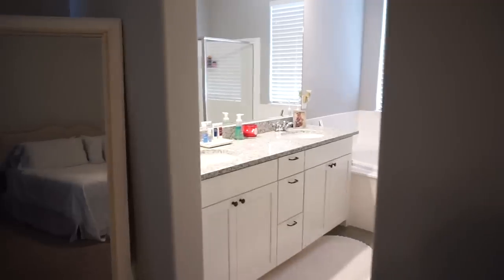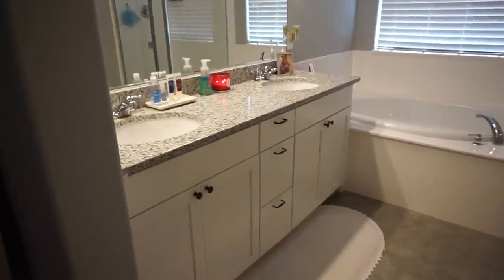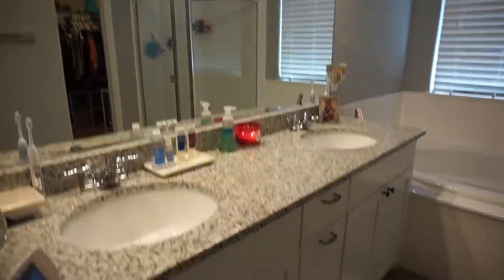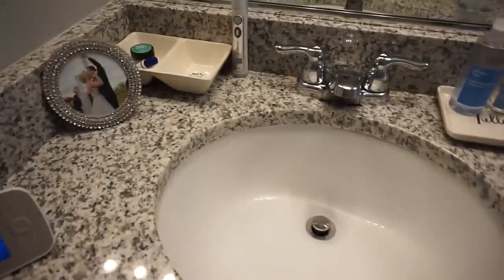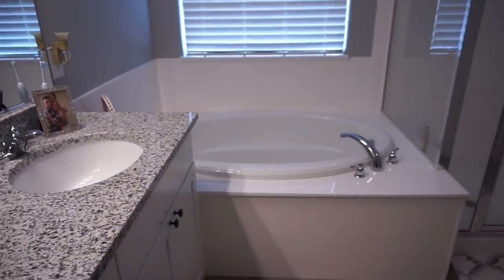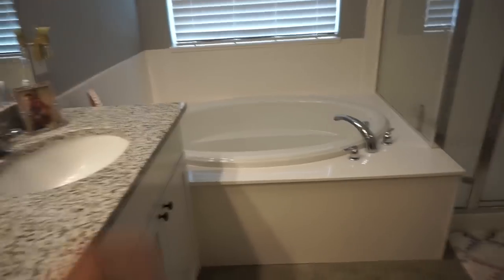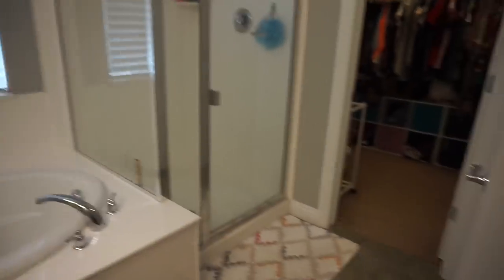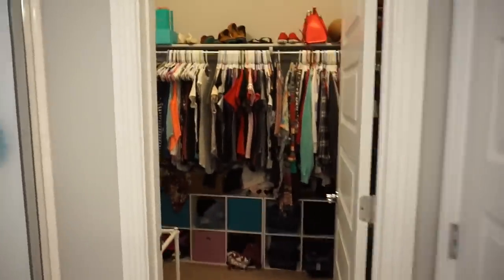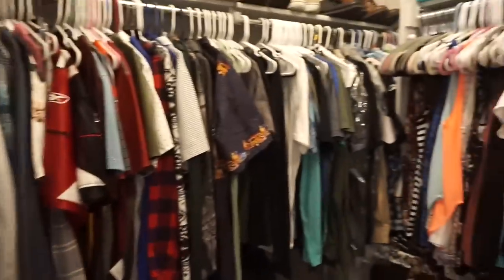This is the master bathroom with nice countertops — a double sink with a mirror. I have some fun things on the counter: my Murad skincare, and the best smelling hand soap, which is the Coconut Water by Method. We have a nice big tub — I'd like some cute decor here eventually, maybe some candles, but for now just a basket of bath bombs. There's also a nice big shower and a toilet room. The closet is nice and big, thank goodness.